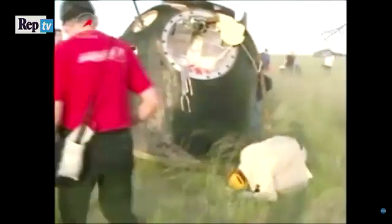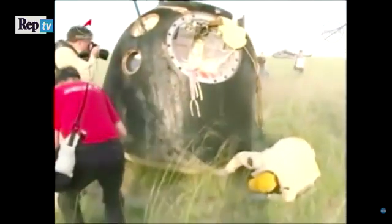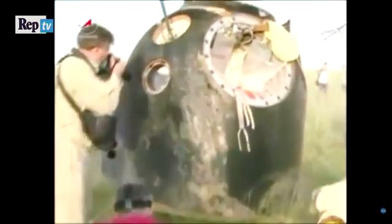There are technical experts and members of RSC Energia who are extracting some of the cargo from the spacecraft for immediate return back to Moscow. They're also inspecting the spacecraft, documenting its condition following its return to Earth.